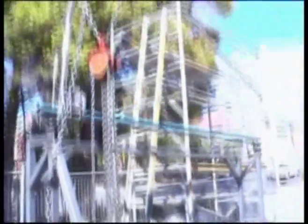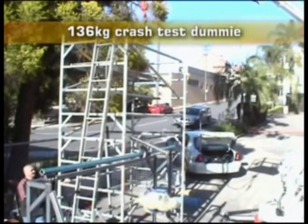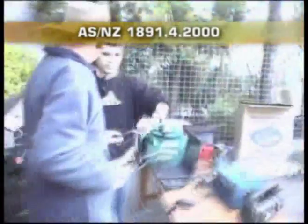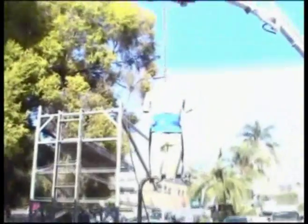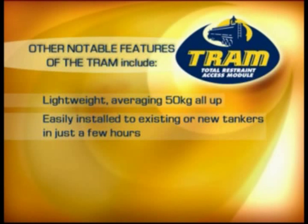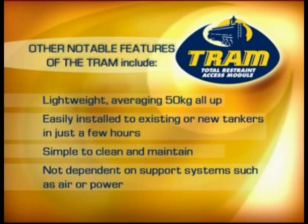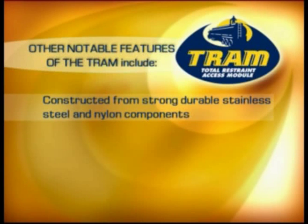There has been extensive testing done to the Total Restraint Access Module through the RTA crash labs in New South Wales. This has been tested to the Australian Standard 1891.4-2000. Each test has been conducted under the guidance of a crash lab engineer. Other notable features of the TRAM include: it's very lightweight, averaging 50 kilos all up for a 6 metre length. It's easily installed to existing or new tankers in just a few hours. It's simple to clean and maintain. It's not dependent on any other support systems such as air or gas and will work in any conditions.